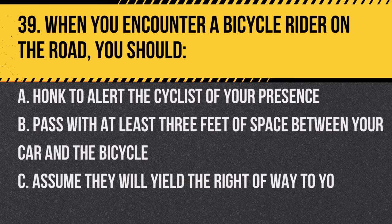Question 39. When you encounter a bicycle rider on the road, you should: A. Honk to alert the cyclist of your presence. B. Pass with at least three feet of space between your car and the bicycle. C. Assume they will yield the right of way to you. Answer: B. Pass with at least three feet of space. This ensures safety for both the driver and the cyclist.